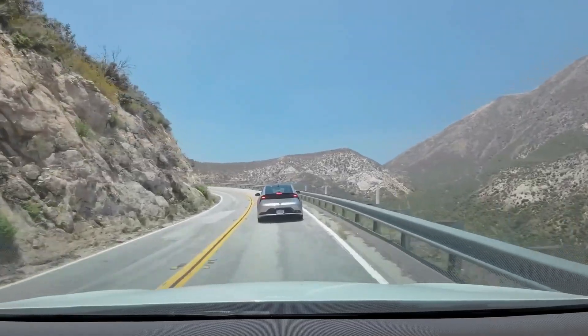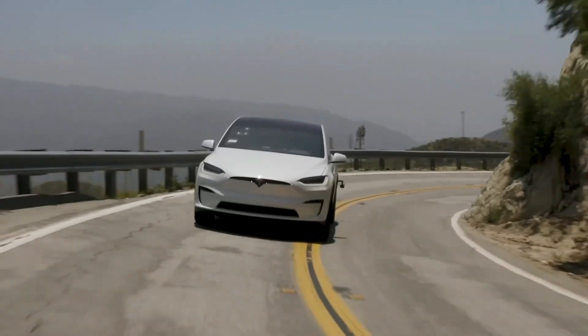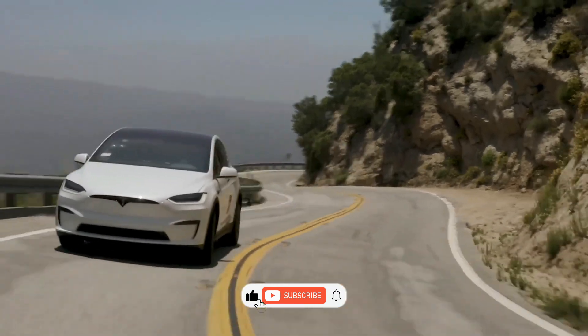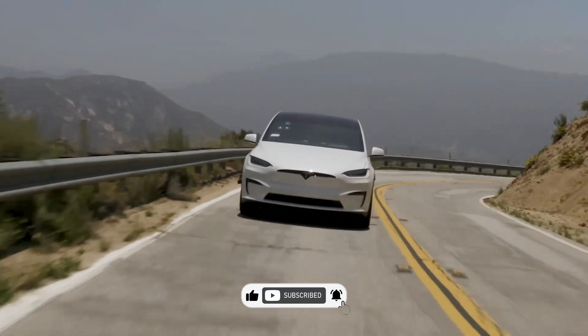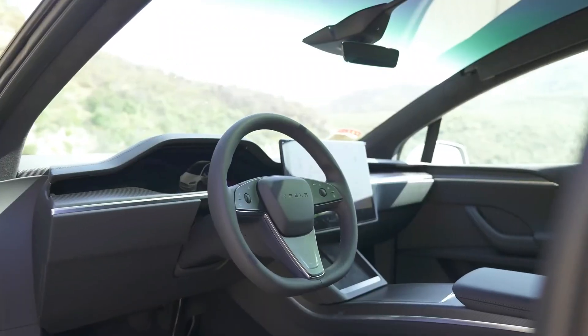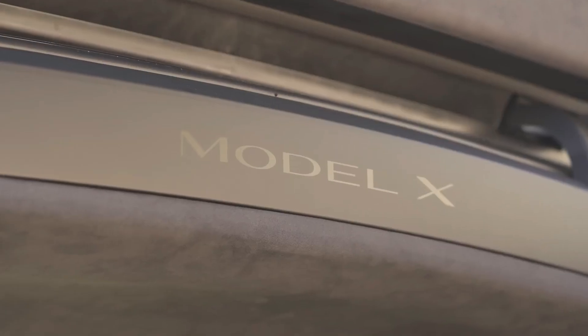That's all for today. See you in the next video with another car from Tesla's 2024 lineup. Thanks for watching. If you liked this video, be sure to like, comment, and subscribe for more car reviews and content. Don't forget to hit the notification bell to stay up to date on all our latest videos.